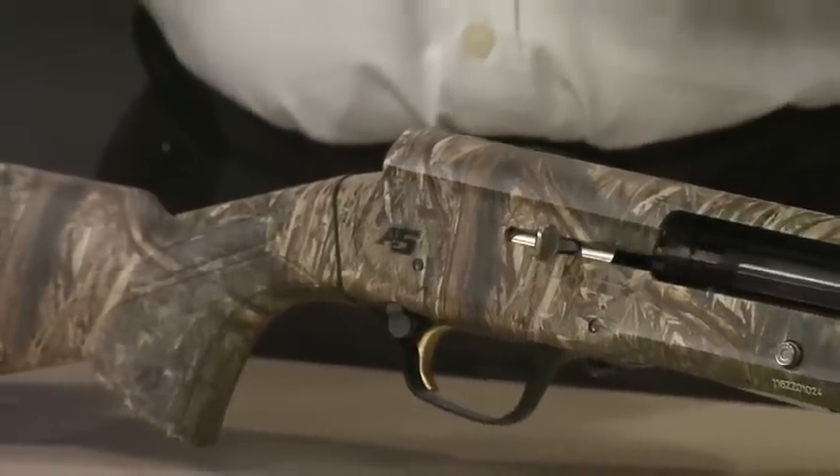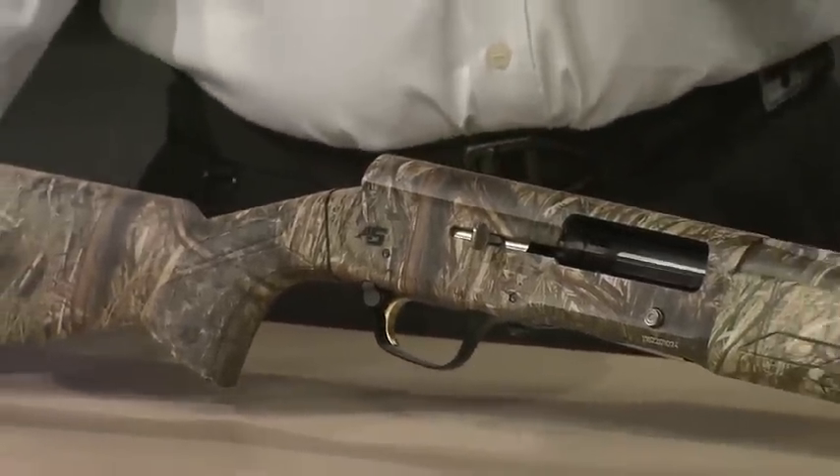A couple of generations of hunters grew up shooting the Browning Auto 5 — a great shotgun in its time. But Scott, this looks like an Auto 5, but it's really not. Tom, this is not your granddaddy's Auto 5. And that's a good thing.